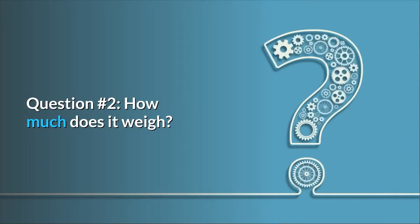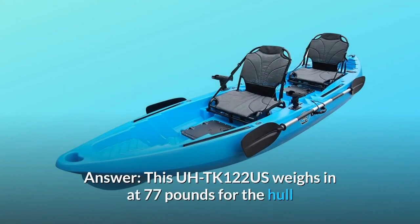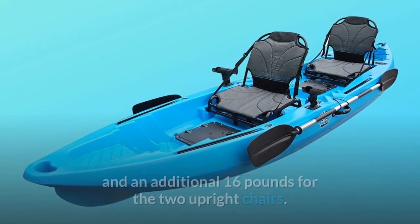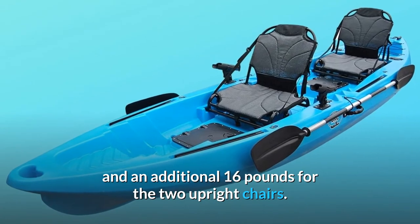Question 2: How much does it weigh? Answer: The TK122U weighs in at 77 pounds for the hull and an additional 16 pounds for the two upright chairs.